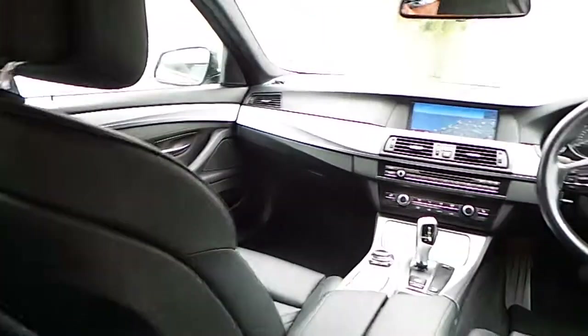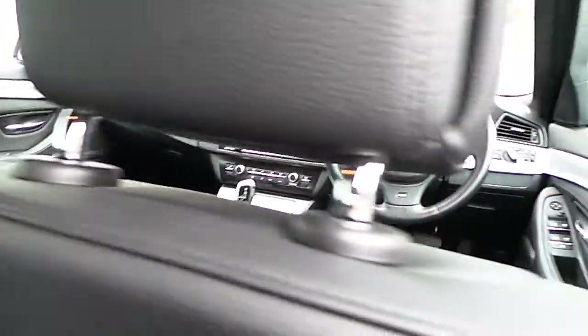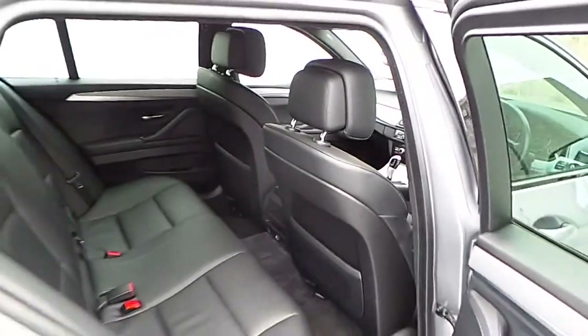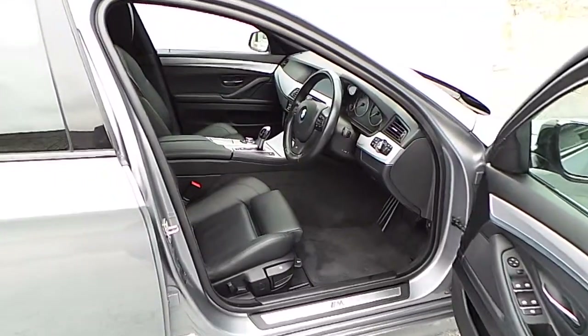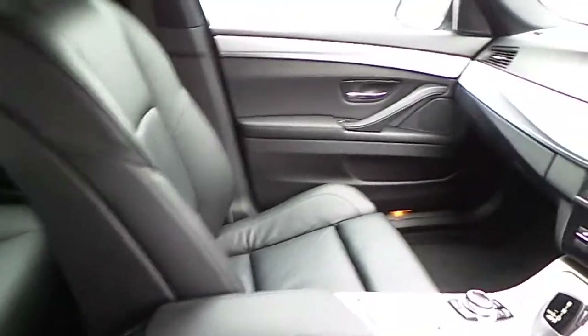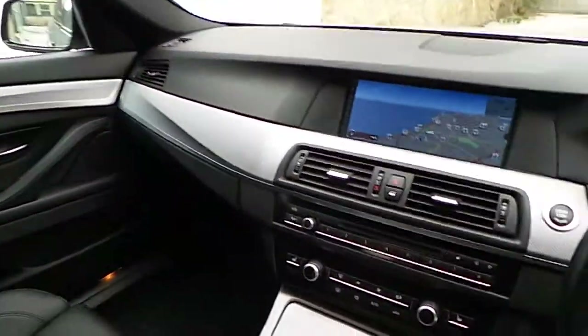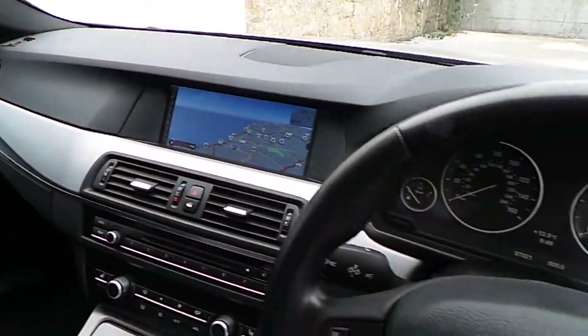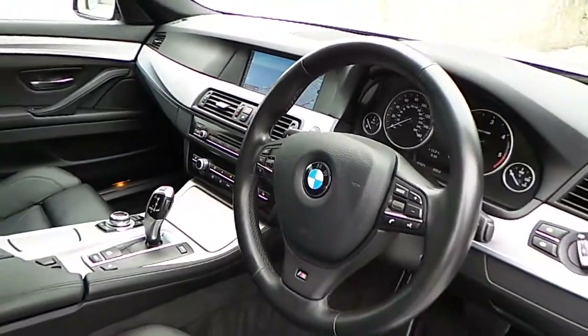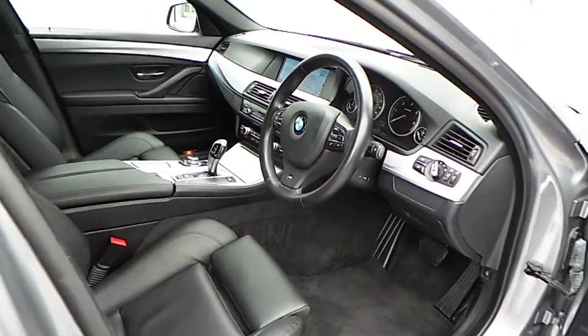Inside we have the black Dakota leather. For further details on this car please do not hesitate to contact our sales team. The number is 012885085, that is 012885085. Thank you.